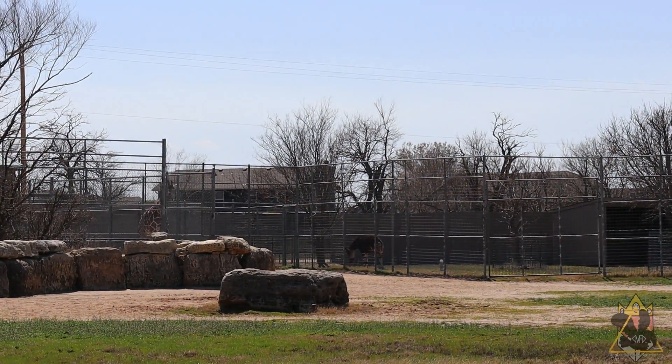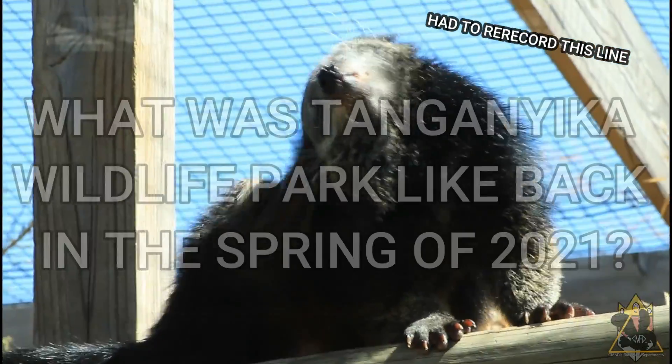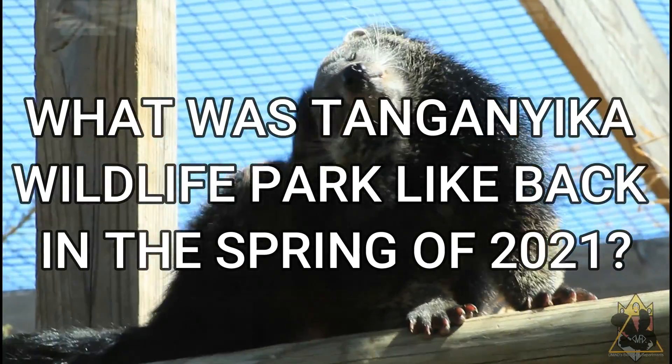The grass is surprisingly green, and a good number of the animals are out. With all that in mind, let's get into what was Tanganyika Wildlife Park like back in the spring of 2021?